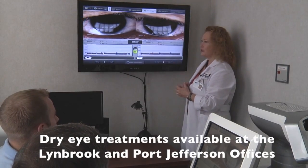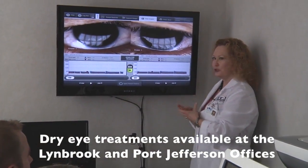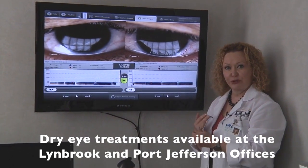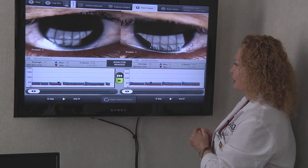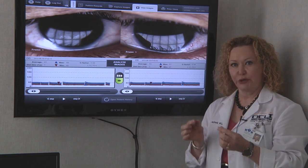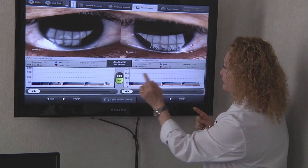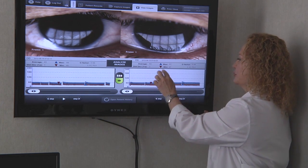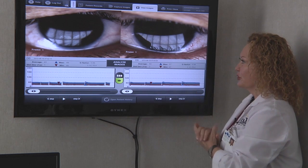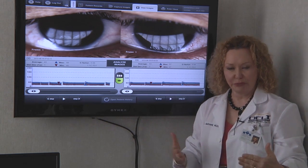We're very proud that OCLI is the only practice on Long Island that has this breakthrough in dry eye technology, both for diagnosis and treatment. Dr. Donenfeld's eyes are both quite dry. The thickness of his lipid layer is well below normal — it's 70 nanometers or greater — his values are 49 and 50, and we can see that it's not being spread normally with each blink. So we are now going to move on to the second half of the system, the LipiFlow treatment system.